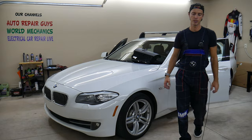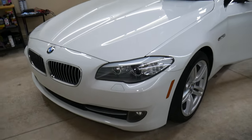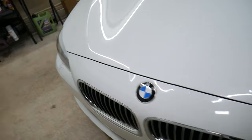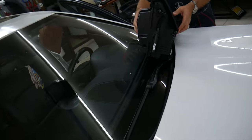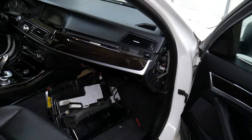So specifically this is a 2013 BMW 528i that we'll be working on here. If you come to the passenger side — we have the glove box removed. For any of you that want to see a video on how to remove the glove box, we will have that video on the channel for those who need to see how to do that.